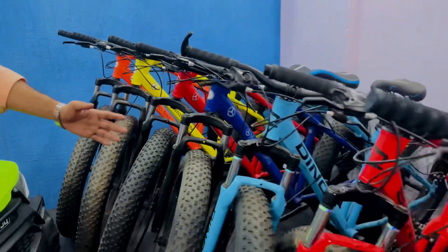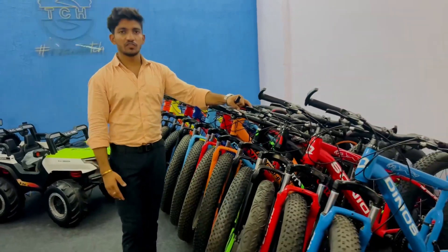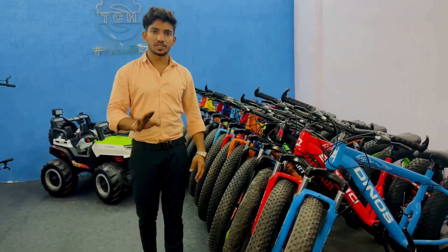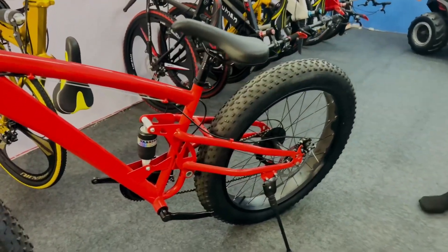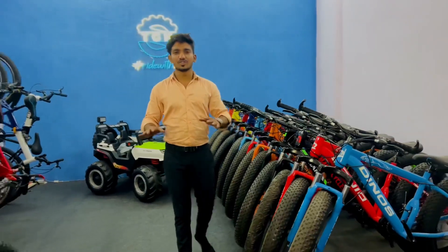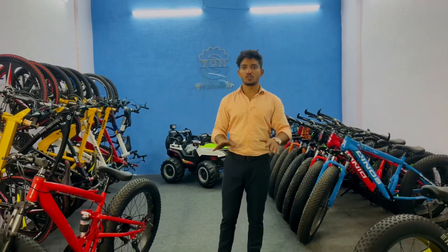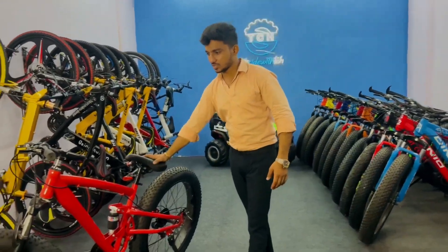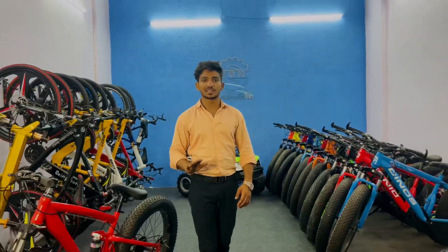This cycle will come along with cycle suspension. This cycle is very simple and you can easily ride the cycle.